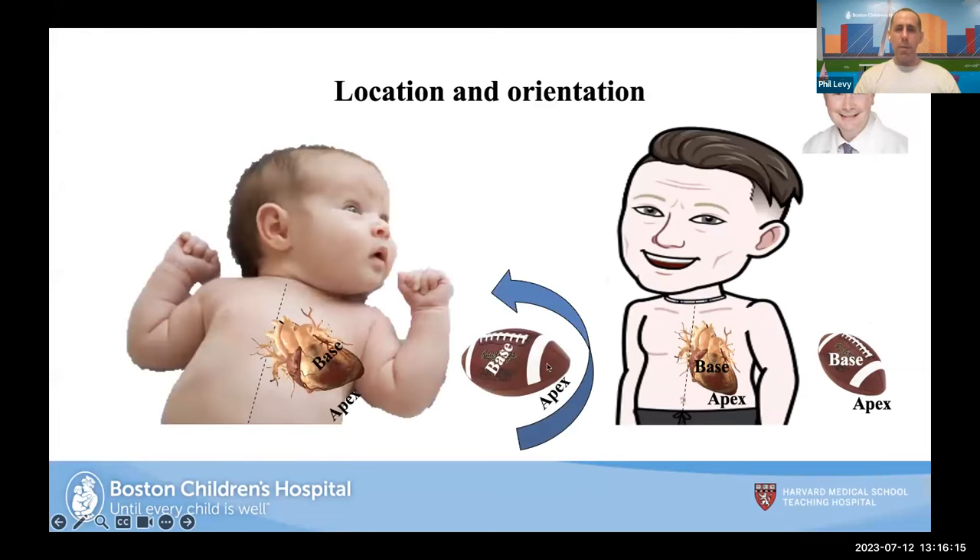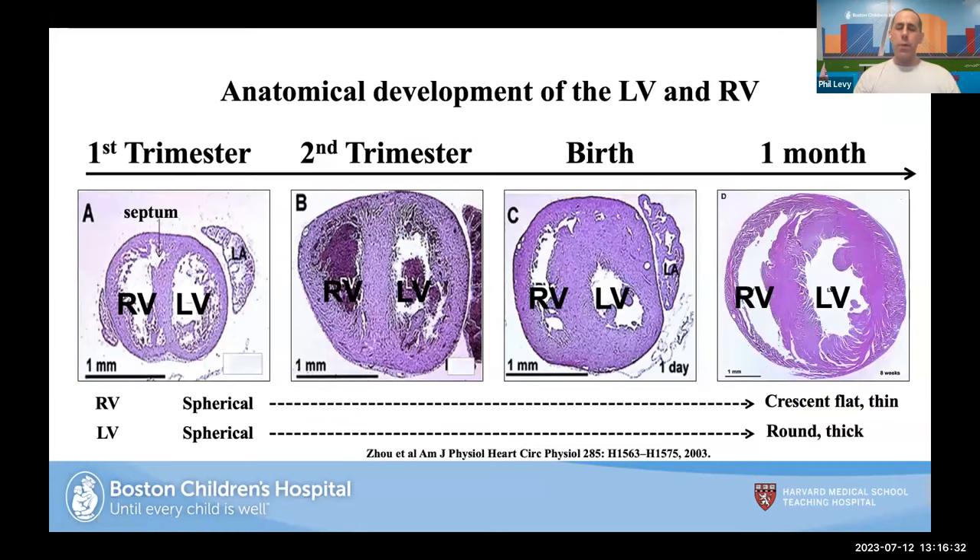In utero, the right side and left side almost look the same — circular and spherical. But progressing from the first trimester through birth and at one month of age, the right ventricle becomes crescent-shaped and flat-thin, while the left ventricle becomes round and thick. This dictates how we image these ventricles over time. The right ventricle is shaped like a kidney bean in the parasternal short axis view, sitting on top of a spherical left ventricle.